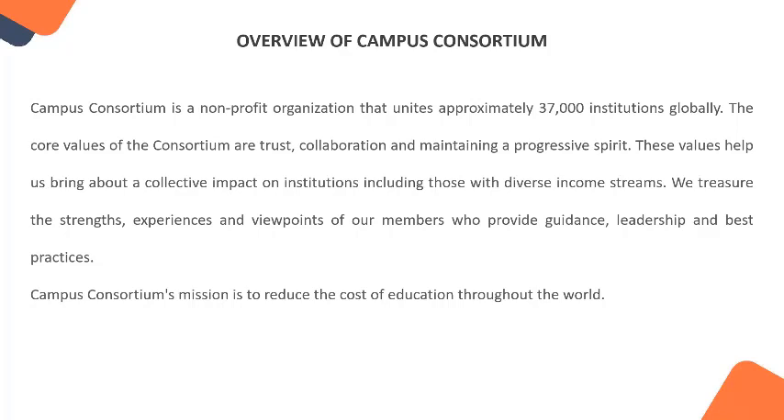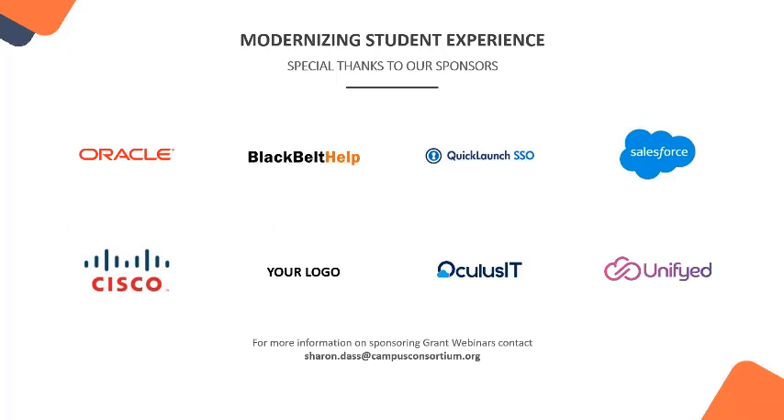Before we begin, we're going to take a quick look at some of our sponsors and thank them for their support. We are funded by sponsors of webinars just like this one. Some of our sponsors are Unified, Quick Launch, Oracle, Black Belt Help, and Salesforce. If you are interested in becoming a similar sponsor, you are welcome to do so and we invite you to connect with Sharon Doss, our co-hostess today, at Sharon.Doss@CampusConsortium.org.